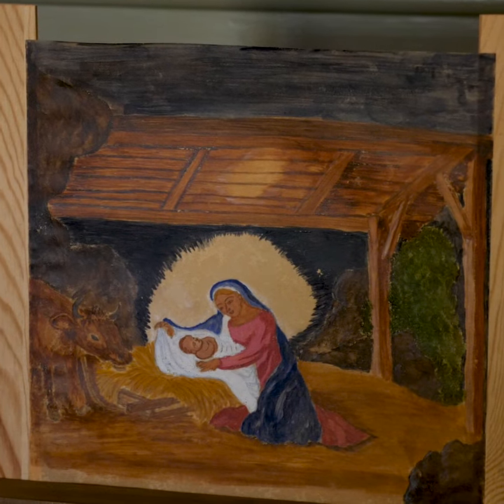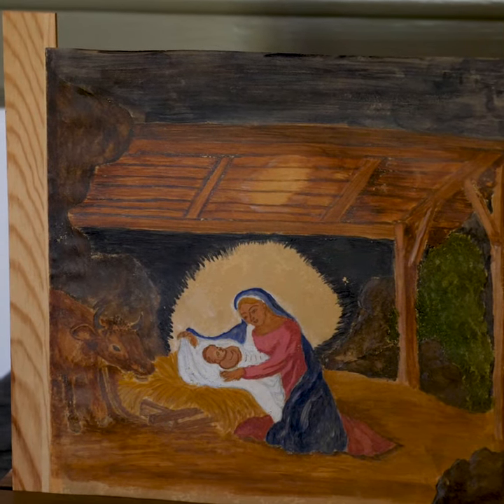An illumination was often displayed at Christmas time. You can see here it is a Christmas nativity.